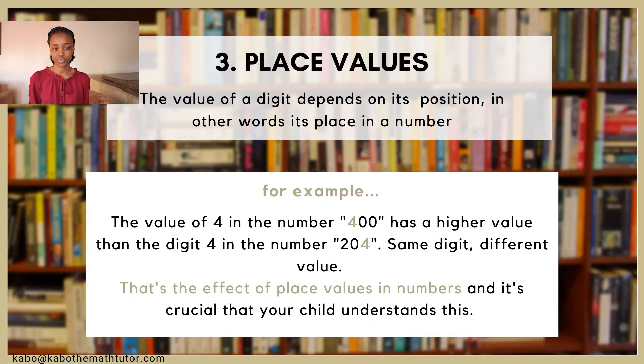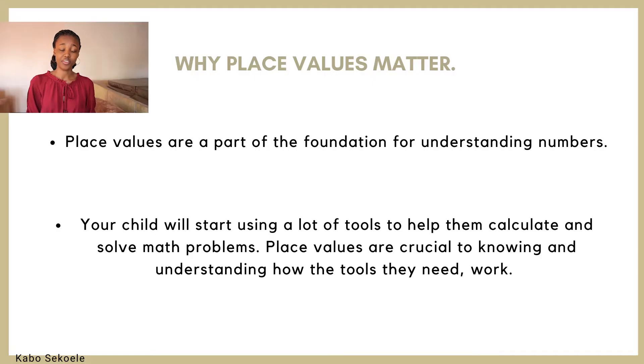Let's get into it. The third key concept that your child needs to focus on in the fifth grade is the concept behind place values. Why are the concepts behind place values so important? There are a couple of reasons. The first that I'll be discussing with you today is that place values form a part of the foundation of understanding numbers.